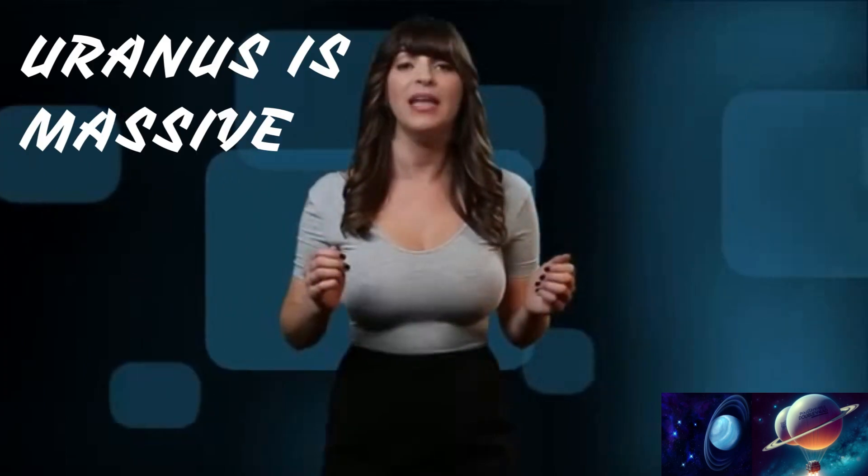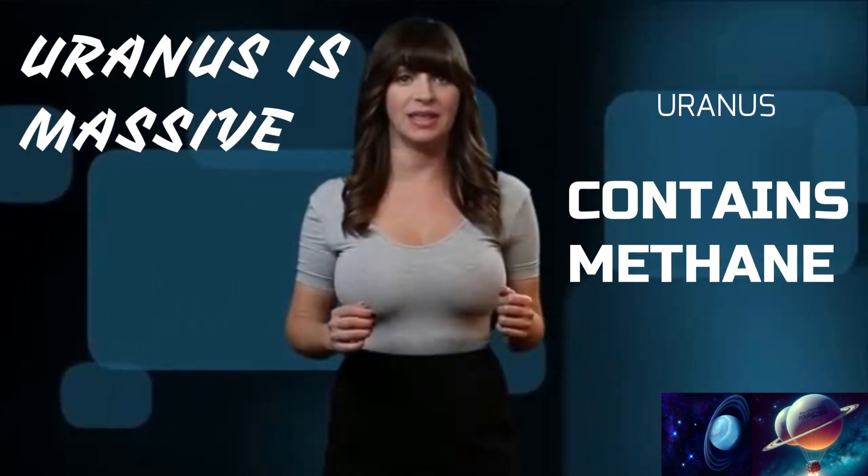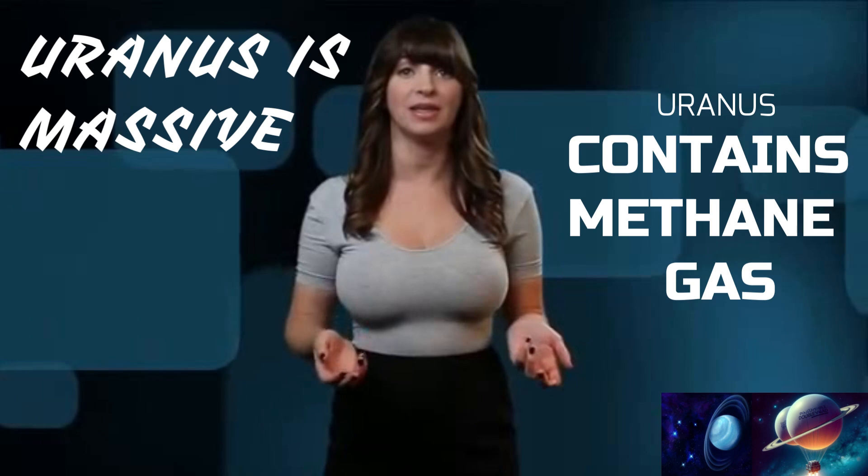So Uranus is massive, very windy, and contains a lot of methane gas, as well as water in the form of ice.